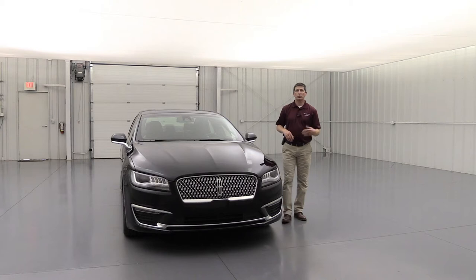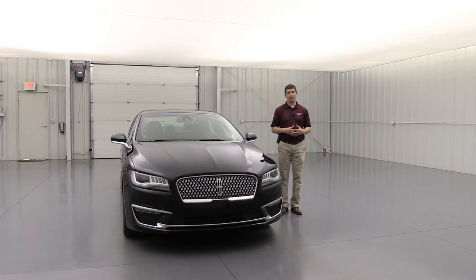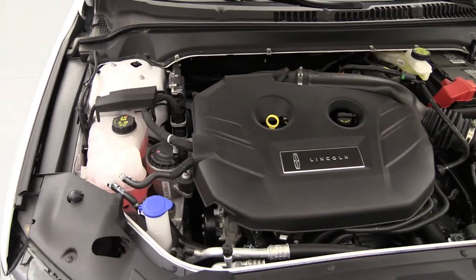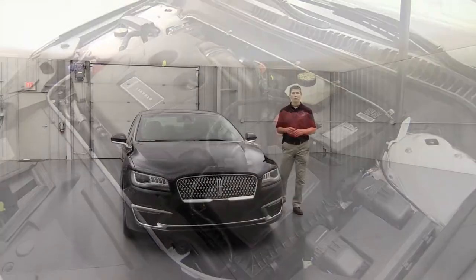The Reserve II comes standard with front-wheel drive, just like other trims, with optional all-wheel drive available. The standard engine is the 2.0-liter turbocharged four-cylinder delivering 245 horsepower, paired with a six-speed automatic transmission with SelectShift. SelectShift lets you put it in sport mode and use the paddle shifters to shift like a manual transmission — handy when coming down hills.